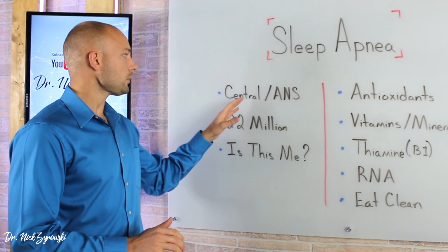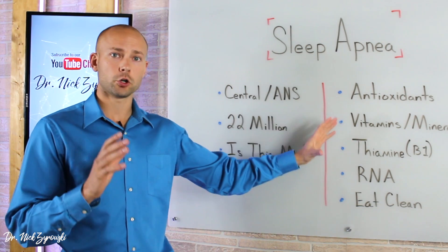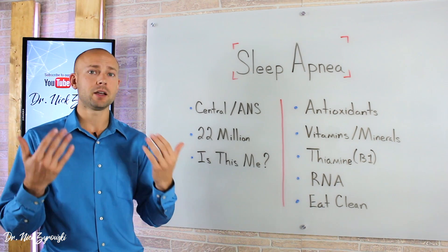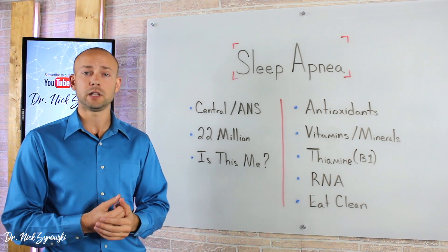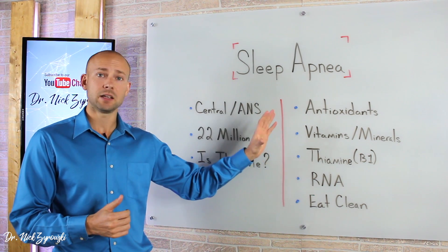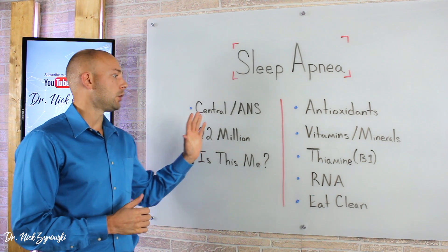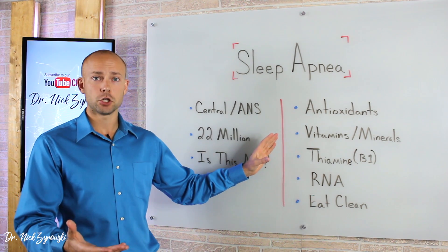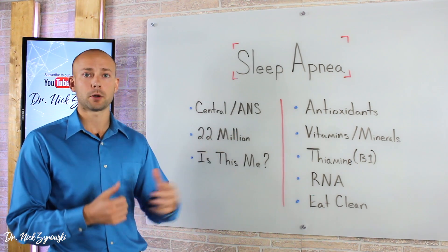If you have sleep apnea, you'll definitely want to pay attention. All the things we're going to talk about are known to help central sleep apnea in an incredible way. But when we look at obstructive sleep apnea, these methods also help with that — not because they're removing any obstruction, but because many people diagnosed with obstructive sleep apnea try these methods and seem to get well too. What this essentially means is that these people may have been improperly diagnosed, and these methods are getting them well because they actually have a problem with the autonomic nervous system.